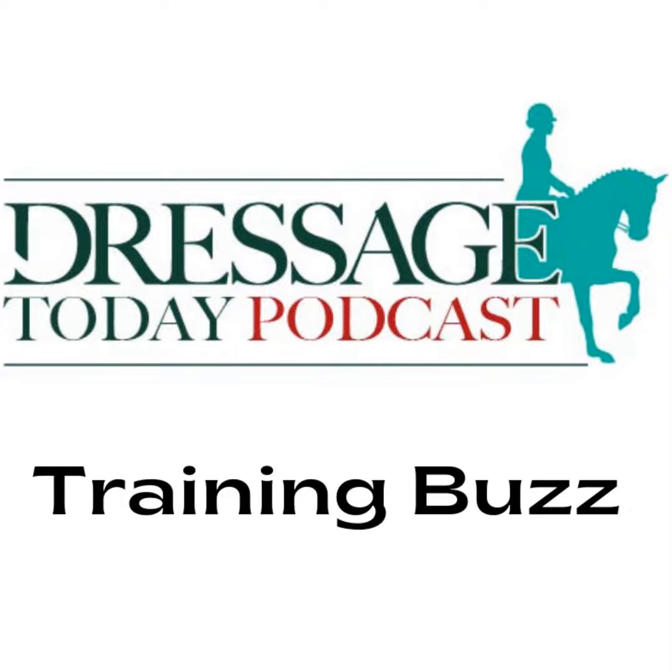Welcome to the Dressage Today Podcast's Training Buzz. These short podcasts bring you the best tips straight from our subscription video site, Dressage Today On Demand. To get full access to all our videos, go to ondemand.dressagetoday.com and enter promo code DTPODCAST to save 15% off your subscription. Now, listen in on this week's buzz and enjoy the ride.